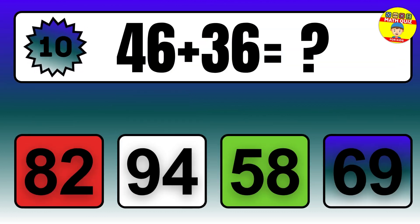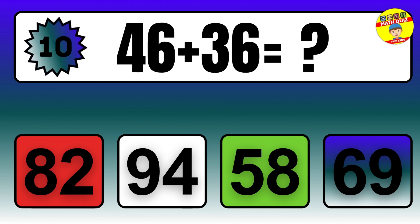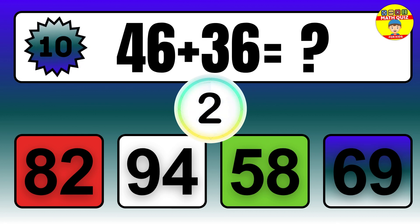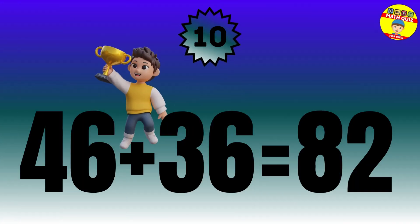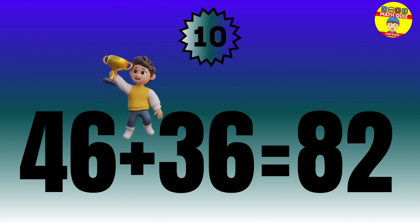Question: 46 plus 36 equals what? The answer is 46 plus 36 equals 82.